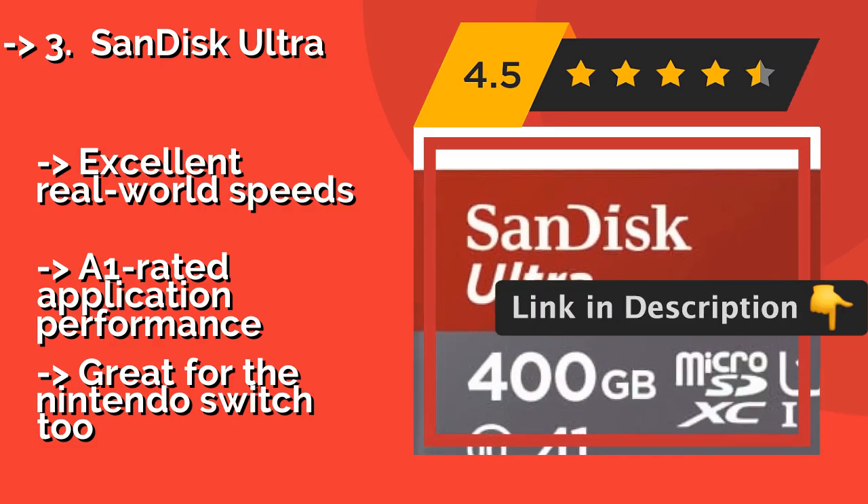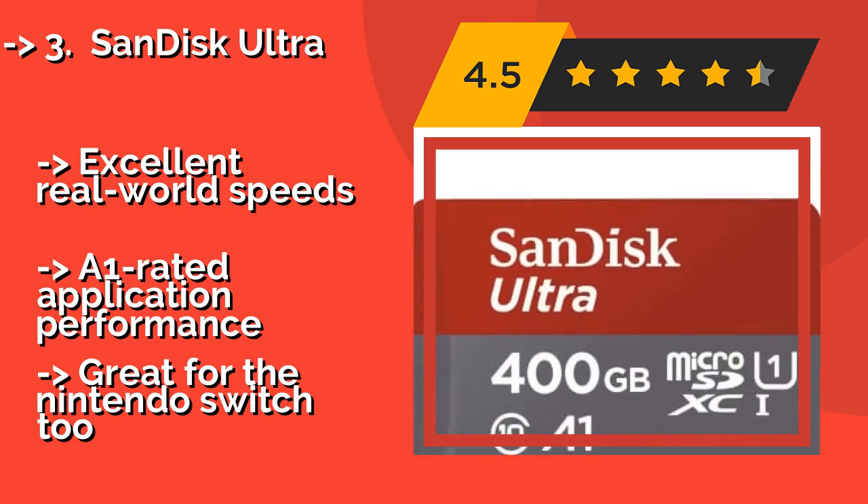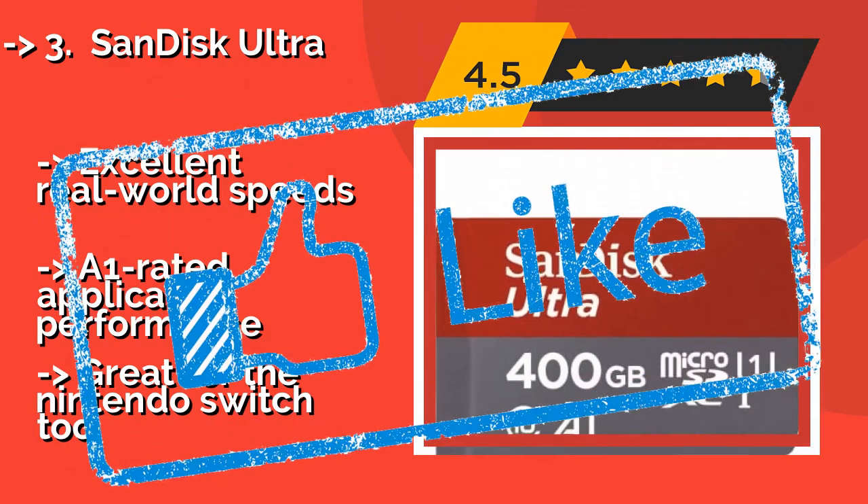It offers excellent real-world speeds and an A1-rated application performance, but note it is great for the Nintendo Switch 2.